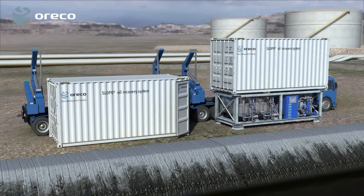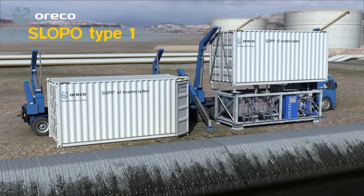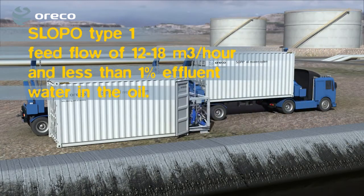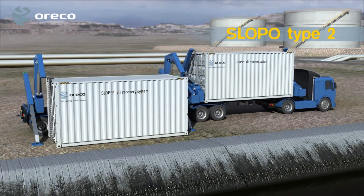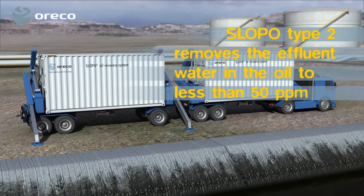The Slopo oil stored in pits and tanks is rarely uniform. Therefore, the required system can only be determined after samples are taken. Slopo Type 1 has a feed flow of 12 to 18 cubic meters per hour and less than 1% effluent water in the oil. Slopo Type 2, equipped with high-speed separators, further removes the effluent water in the oil to less than 50 ppm.